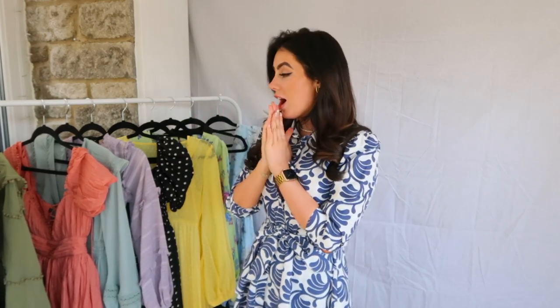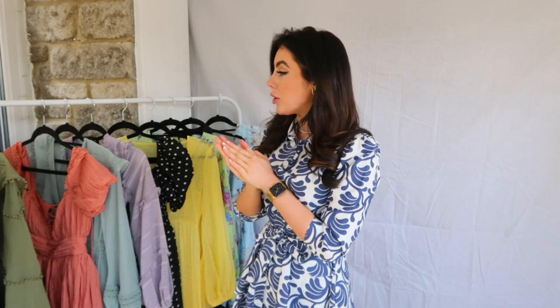Now on to the mini dresses. I've got some really beautiful dresses here — I don't know how I could possibly choose a favourite because they are all stunning.